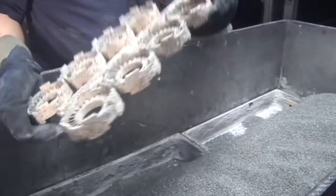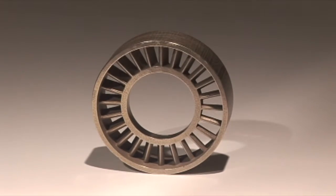It's that simple. When it comes to manufacturing, intelligence helps you modernize.